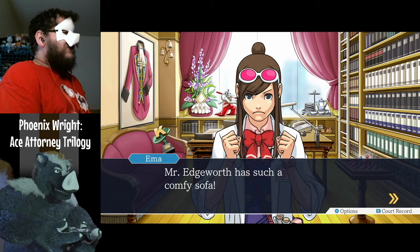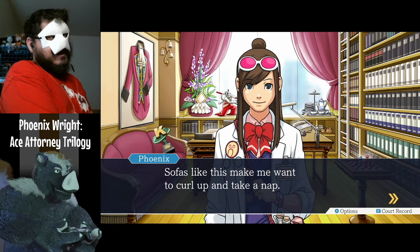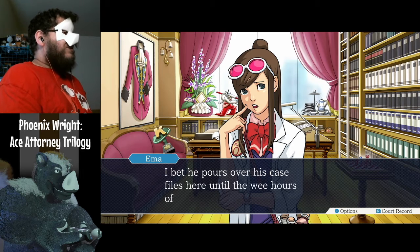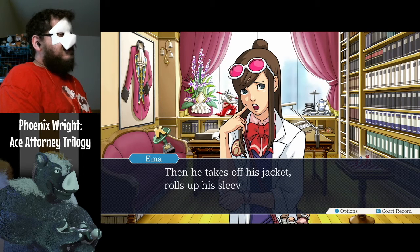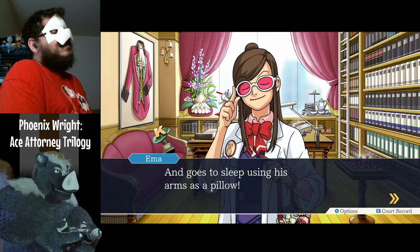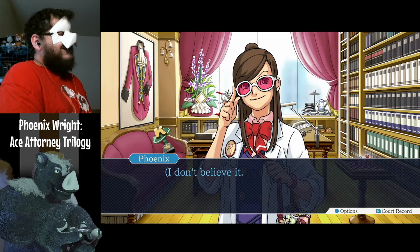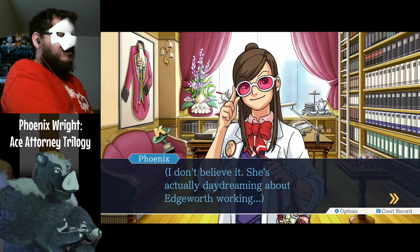Mr. Edgeworth has such a comfy sofa. These sofas make me want to curl up and take a nap. I bet he pours over his case files here until the wee hours of the morning, takes off his jacket, rolls up his sleeves, and goes to sleep using his arms as a pillow. I don't believe it — she's actually daydreaming about Edgeworth working.